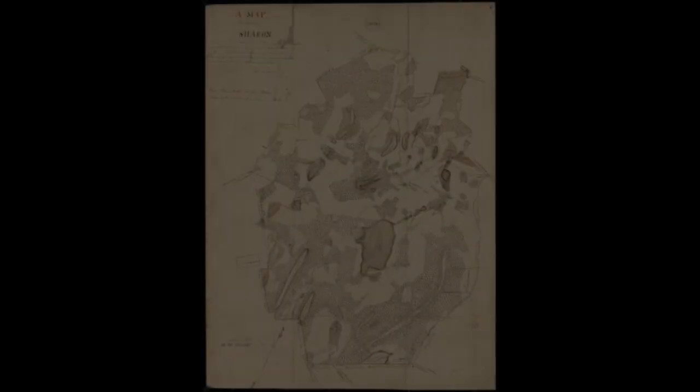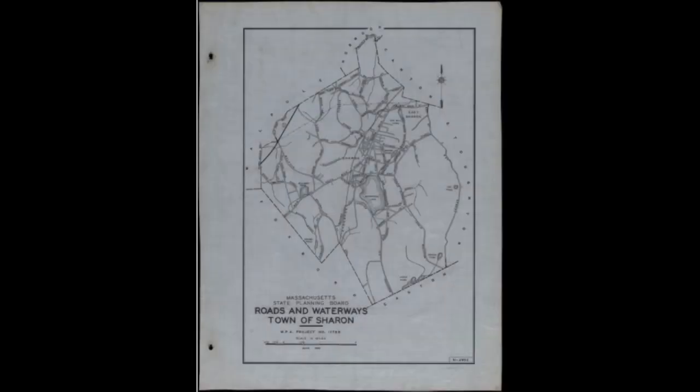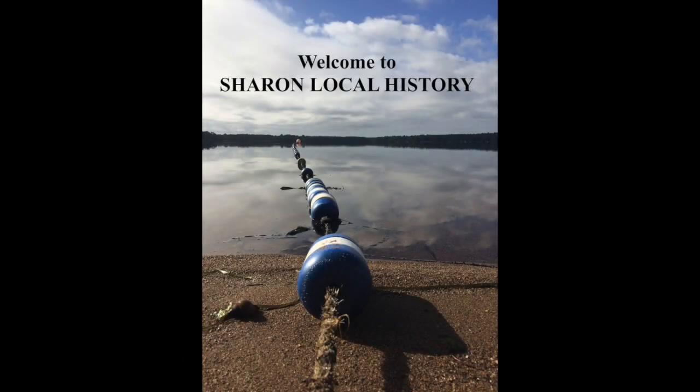I'd like to invite anybody to come over to Sharon Historical Society at 16 High Street. That was a great workshop and we are hoping to do more. Thank you for watching Sharon Local History.